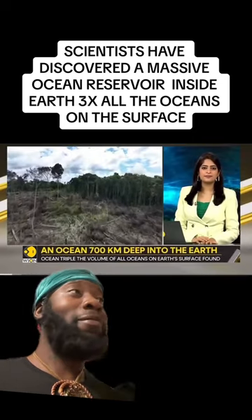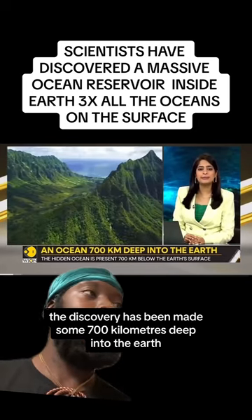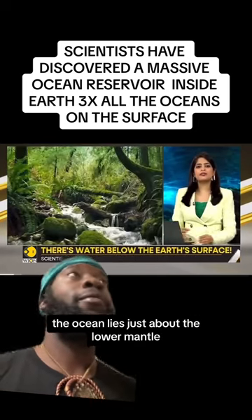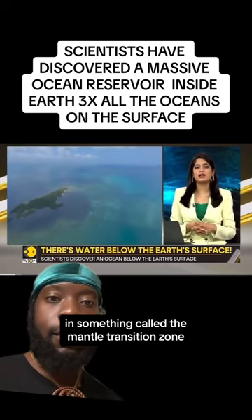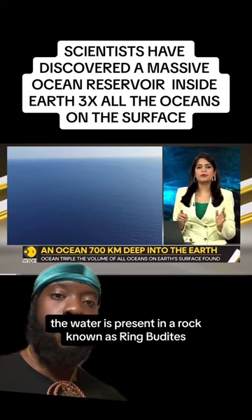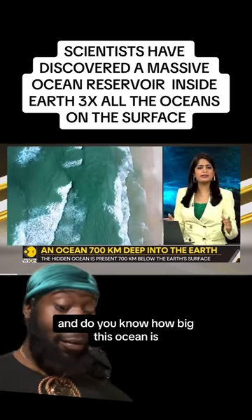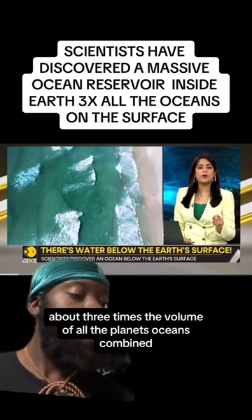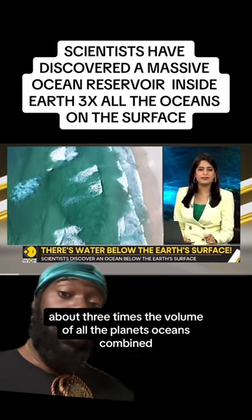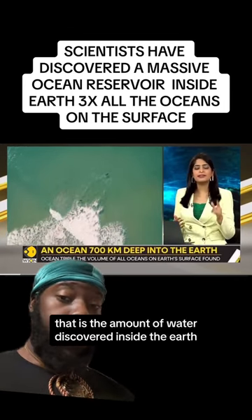Let me tell you all about it. The discovery has been made some 700 kilometers deep into the earth. The ocean lies just above the lower mantle, in something called the mantle transition zone. The water is present in a rock known as ringwoodite. And do you know how big this ocean is? About three times the volume of all the planet's oceans combined.